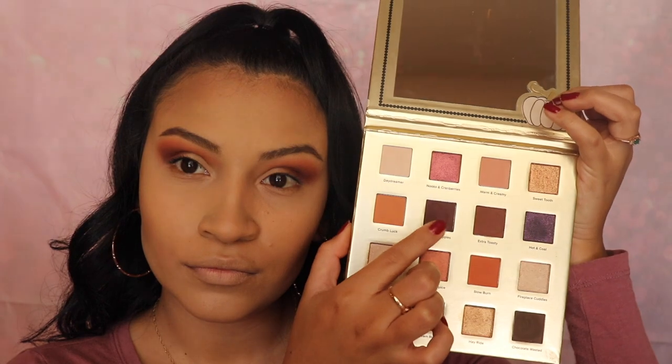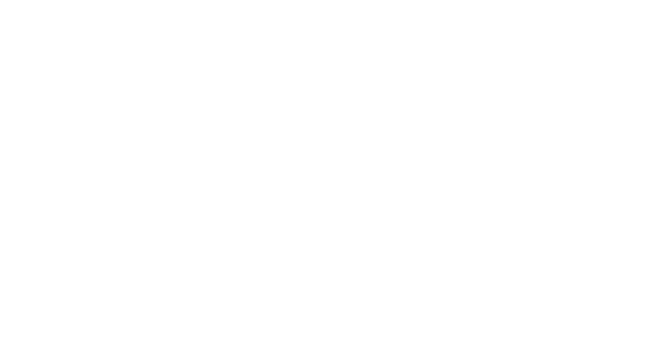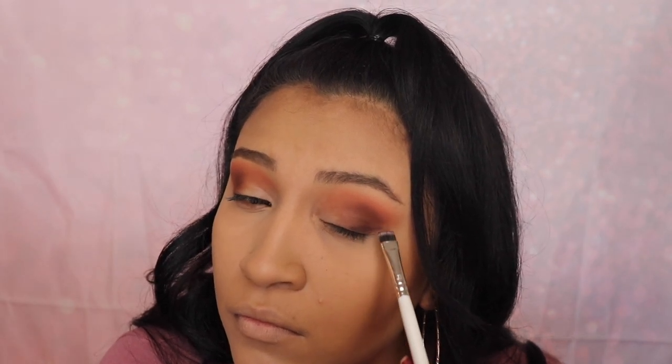Next I'm using the shade Caramel Apples. With a flat brush I'm going to be creating a wing effect with this shade.